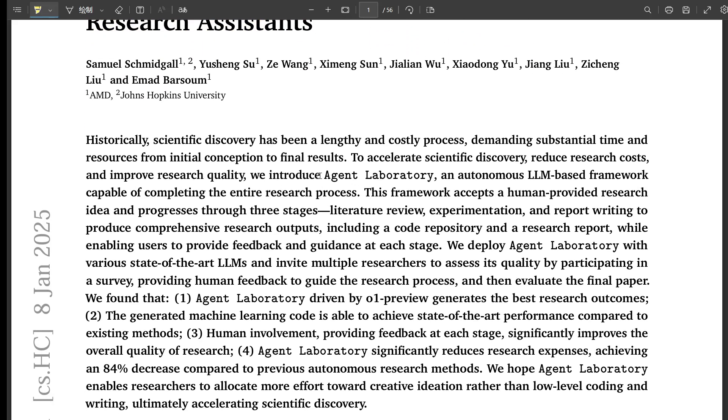Not quite. What's really interesting is that it's designed for both fully autonomous AI operation and a co-pilot mode, where you, the human researcher, can give feedback at every step. So it's more like giving researchers superpowers than replacing them. How does this whole Agent Laboratory actually work?